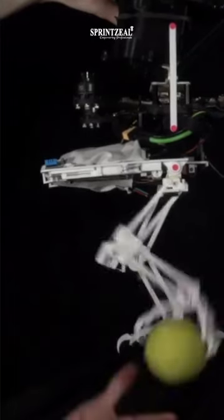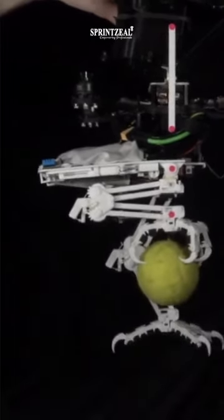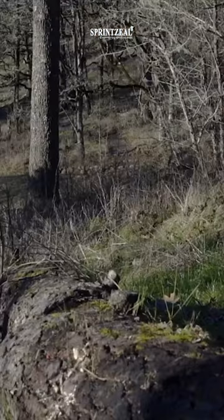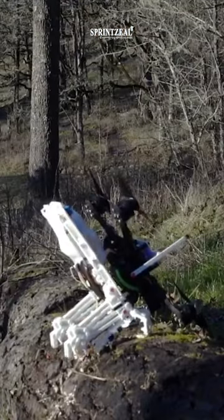Be it a doorway, branch, or tennis ball. Then the scientists took their contraption out into the real world. The team reports today in Science Robotics.